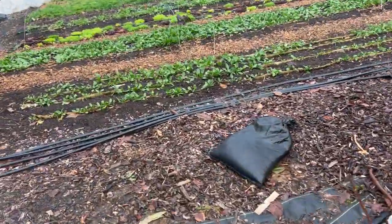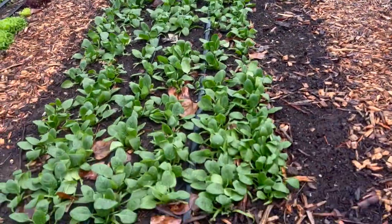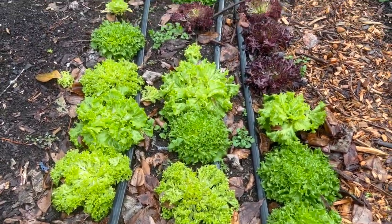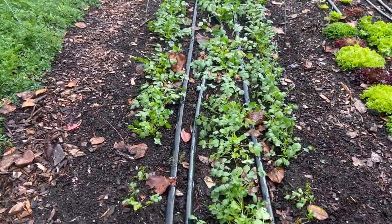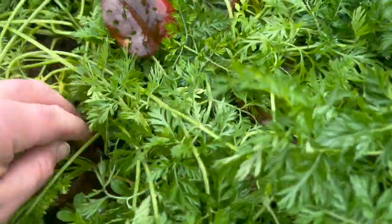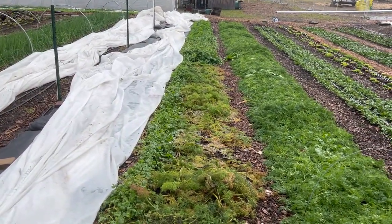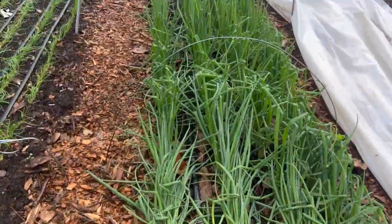A couple beds of spinach got flattened a little bit, but I think they're going to bounce back. Maybe a little spot in the middle where I lost some, but overall for having a foot of snow and going through negative six degrees, it's fine. Same deal with this bed of lettuce — I've already harvested it once so I was trying to get a second cut. Doesn't even matter if I don't. This cilantro looks pretty good, kind of flat but I think it'll bounce right back. These carrots are fine. This dill was already dead — I'd already harvested it and was just leaving it until I got around to pulling it.